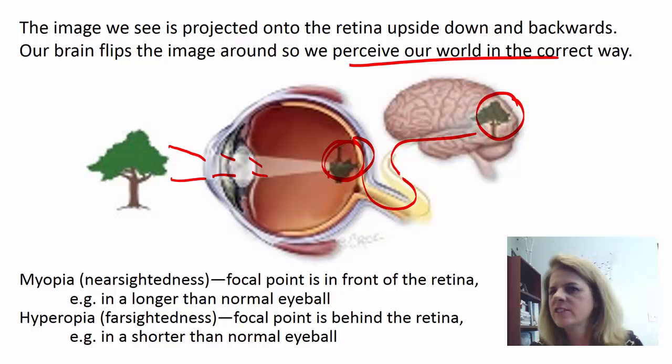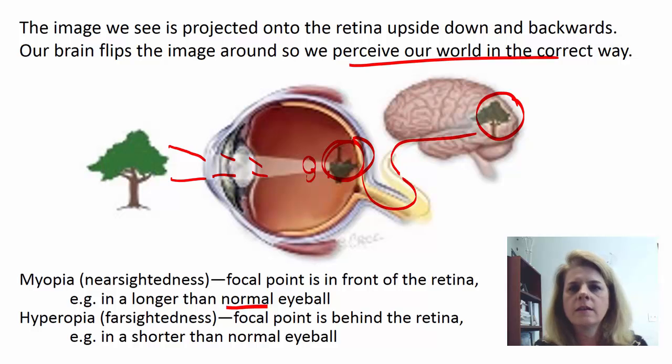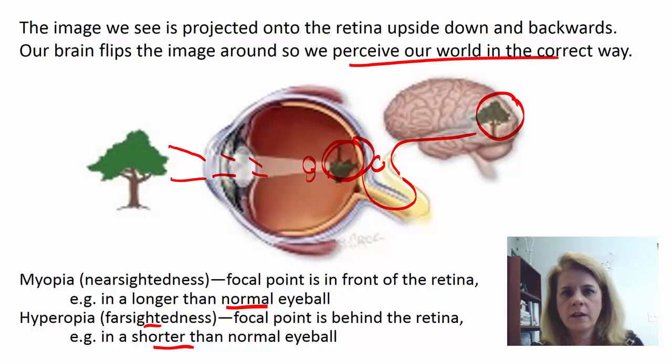A lot of people ask about farsightedness and nearsightedness. Nearsightedness is called myopia, and all nearsightedness and farsightedness are is the shape of your eyeball. If your eyeball is too long, that causes the image to form in front of the retina — out of focus. If you have hyperopia, or farsightedness, the image is projected behind the retina, meaning your eyeball is too short — and again it'll be out of focus. There's more information in the book if you're curious about what that means.